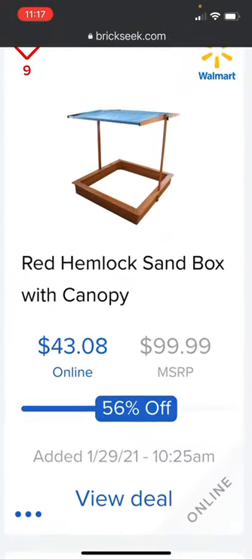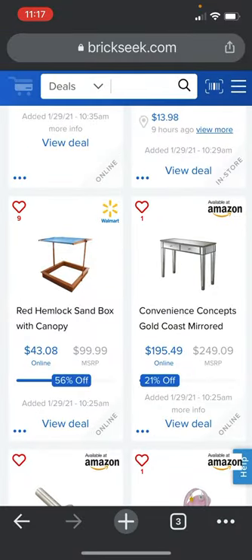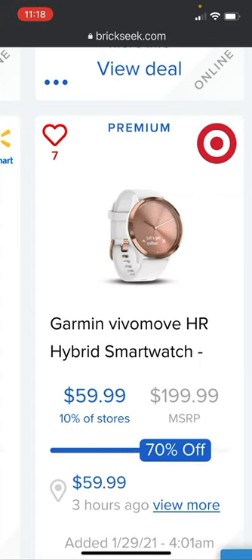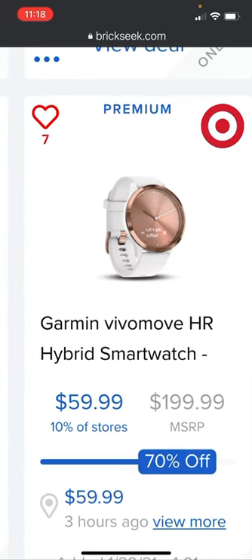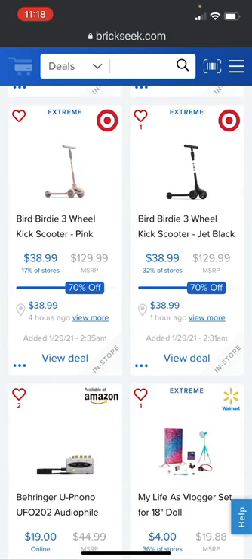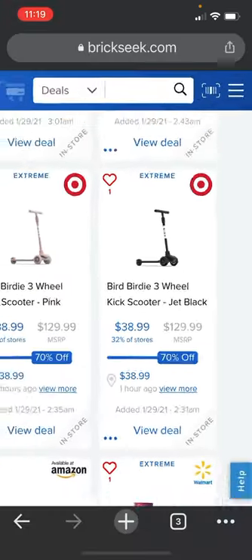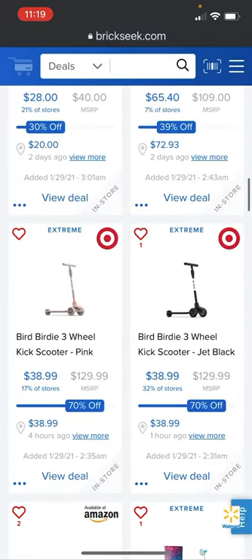There's a red hemlock sandbox with canopy at $43 at Walmart versus the $99.99 price — it's online so you can get it anytime. At Target, the Garmin Vívomove HR hybrid smartwatch is going for $59.99 versus the $199 price, in 10% of stores. That'd be an awesome Valentine's gift — a really nice watch for $60.